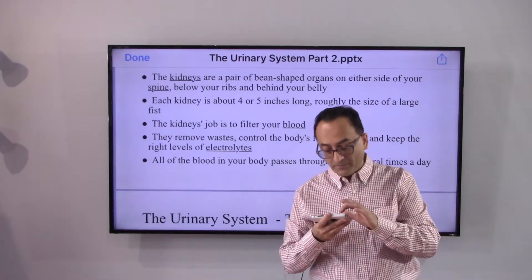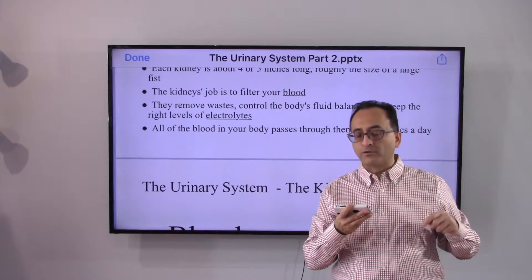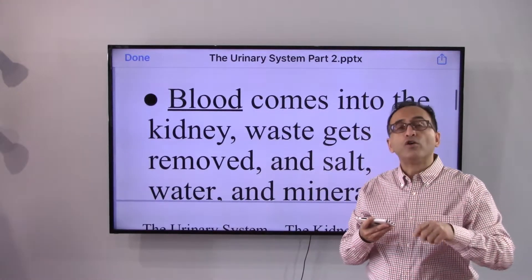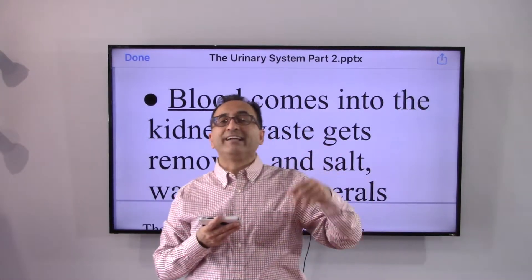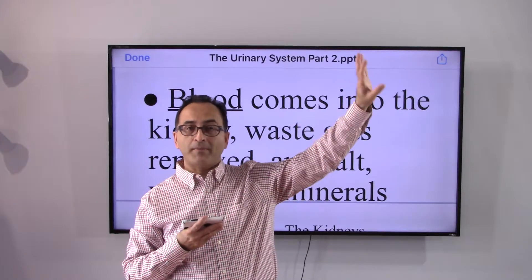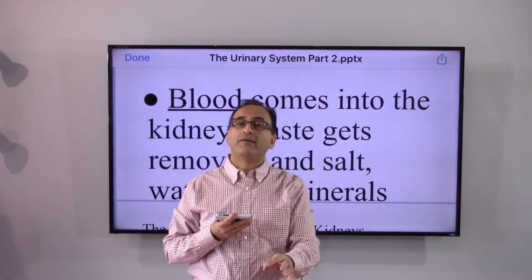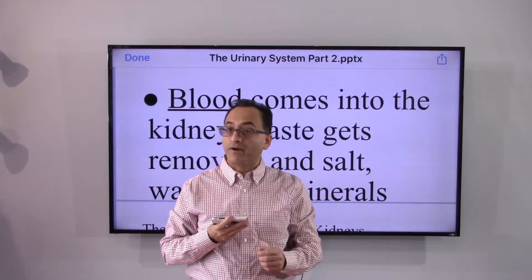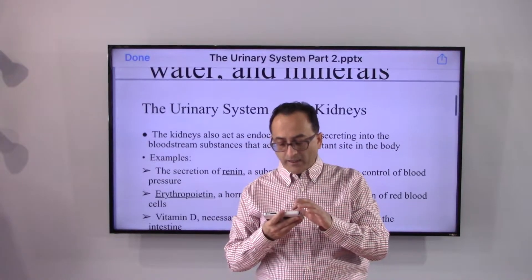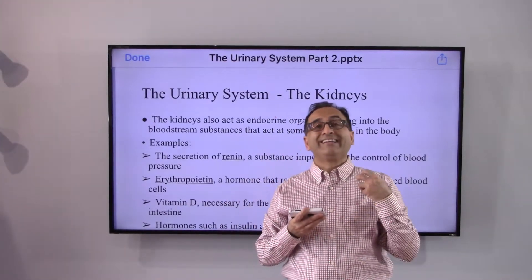As we continue, this will make more sense to those of you who may not have any medical background. All the blood in your body passes through the kidney several times a day. The kidney works non-stop — blood comes in, the kidney filters it, gives the nutrients, and sends back purified blood to the body. The rest goes down towards the ureter, to the bladder, and from the bladder through the urethra and out of the body through urine.